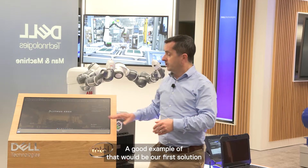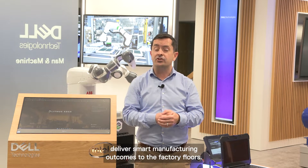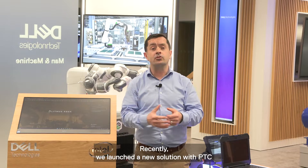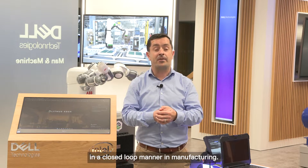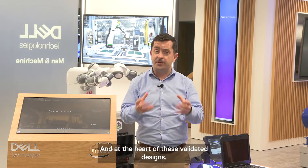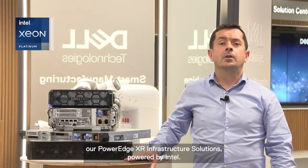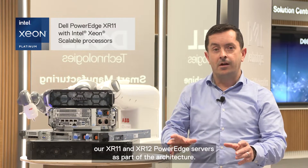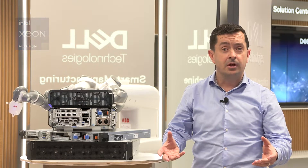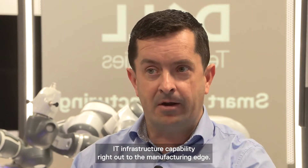A good example is our first solution, launched with Litmus late last year, which helps deliver smart manufacturing outcomes on the factory floor. Recently, we launched a new solution with PTC under a digital performance management capability that helps drive process improvement in a closed-loop manner in manufacturing. At the heart of these validated designs are our PowerEdge XR infrastructure solutions powered by Intel.